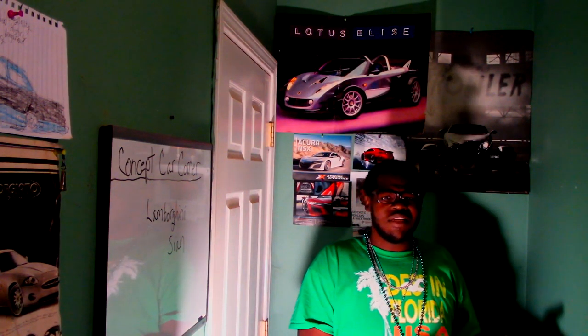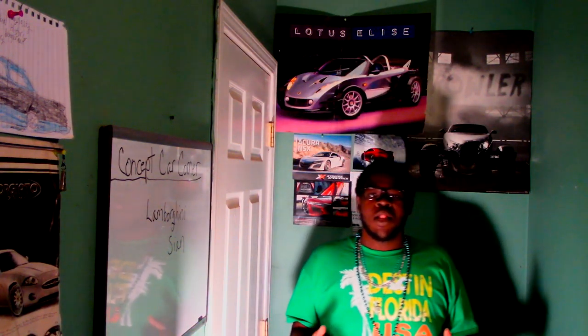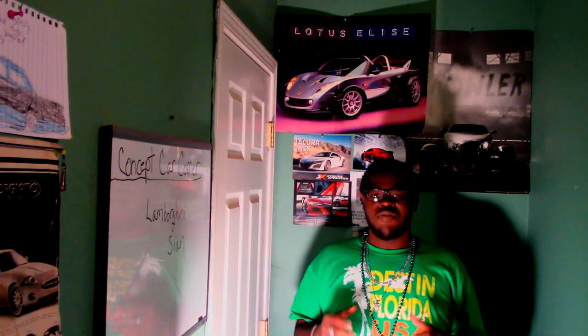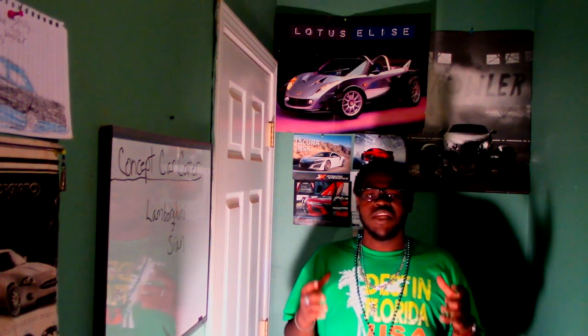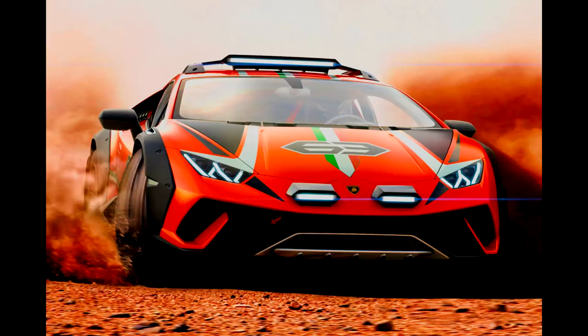Hey everybody, one more thing — this is a concept car that I guess didn't necessarily make it out fully into production. But if Lamborghini watches this, I would want to ask: what happened with the Lamborghini Huracán Sterrato? This Lamborghini was essentially a Huracán geared for off-road driving. It looks so cool, and you can see all around the vehicle the different styling details.